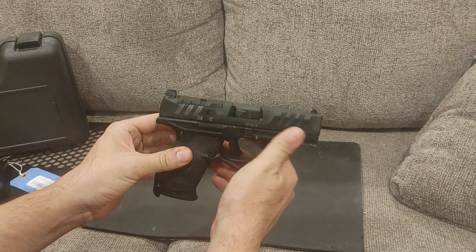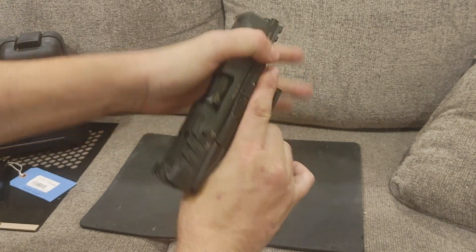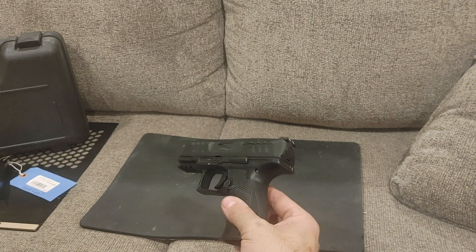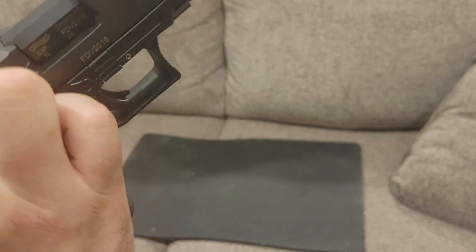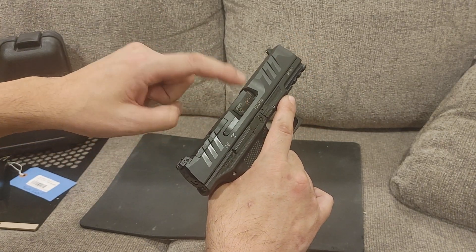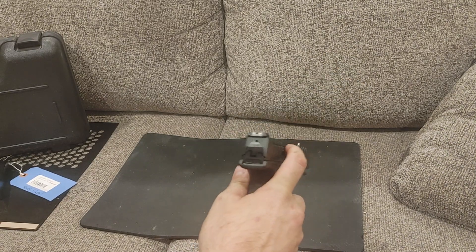It does have front and rear slide serrations — very deep cut ones, though they're shallow at the top and bottom, so you have to grab them right in the middle. That allows you to do a lobster press check — the John Wick press check. Because it's so recessed versus a 1911, you won't get as much of a press check done that way. You can also rely on your extractor: when an external extractor gun has a round chambered, it pushes the end of the extractor out, so you'll feel a little bump — an easy way to check if it's in a holster.